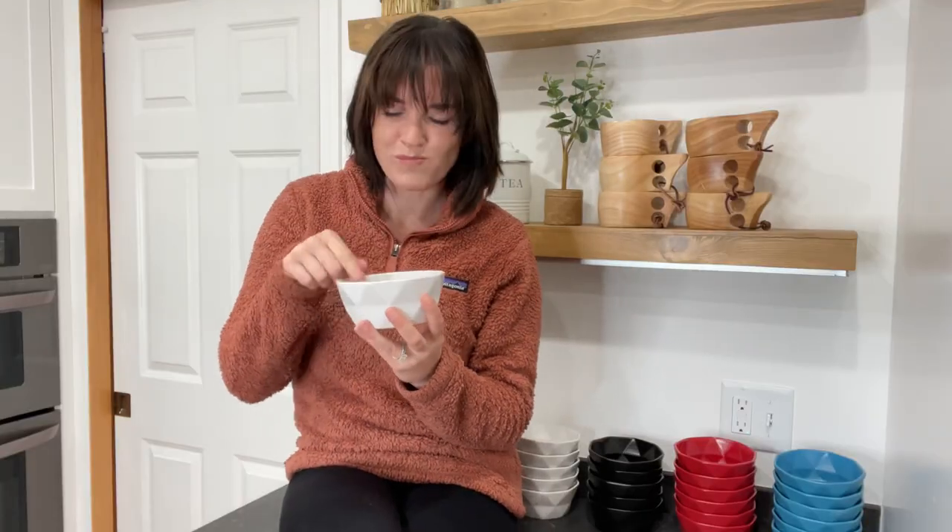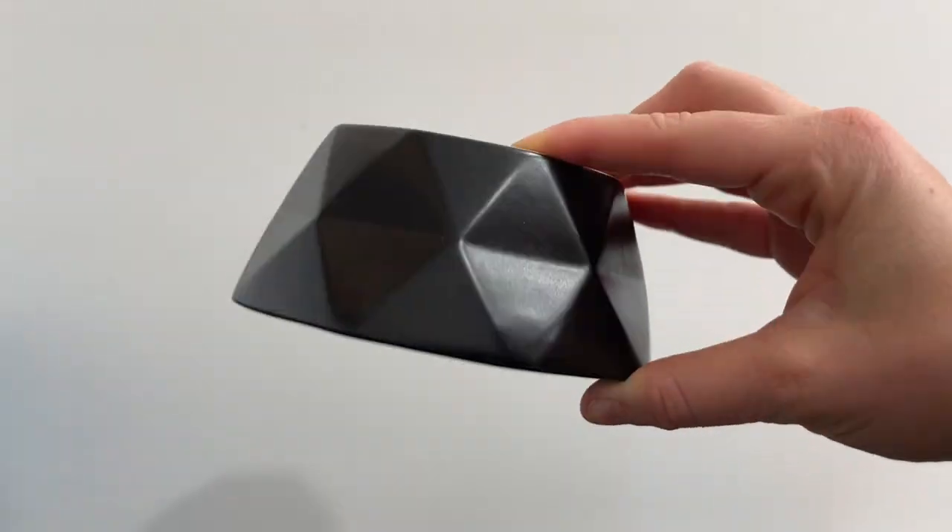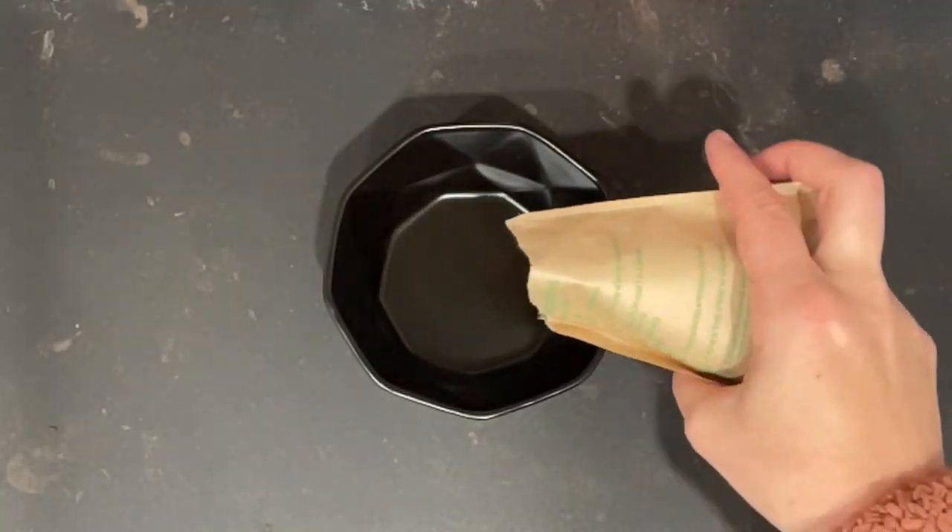I love how high quality they are and the different color options really add a pop to my kitchen. You can bake or serve with them as they are oven and microwave safe.